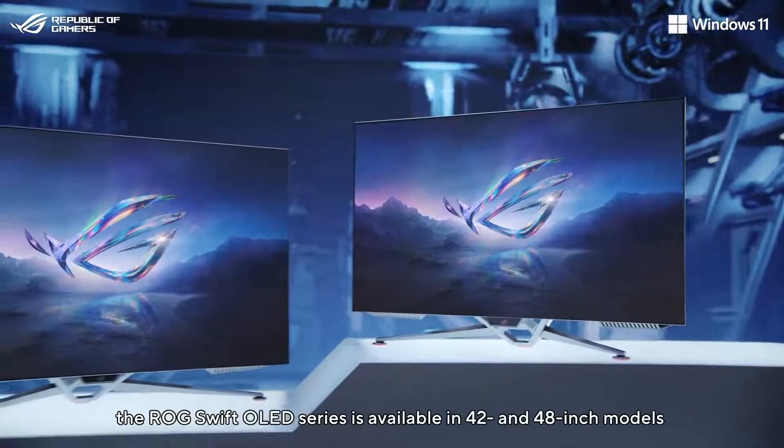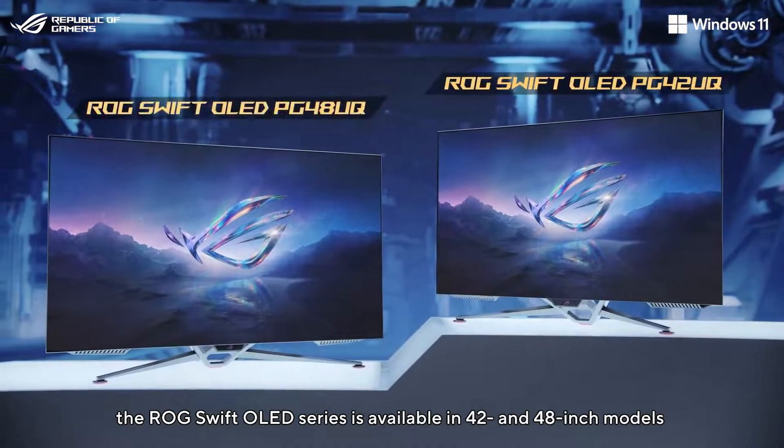Lastly, the ROG Swift OLED series is available in 42-inch and 48-inch models.